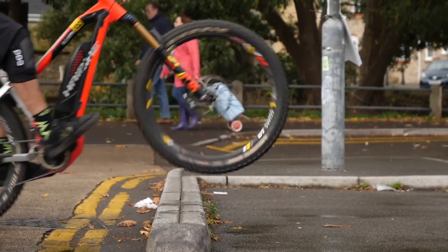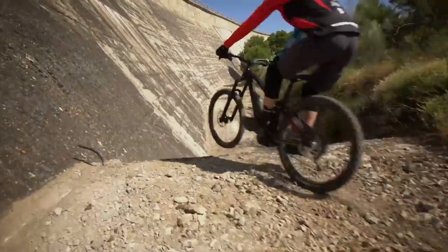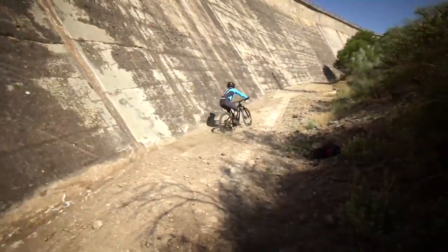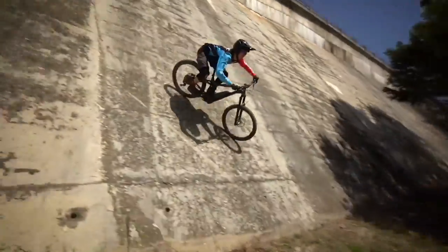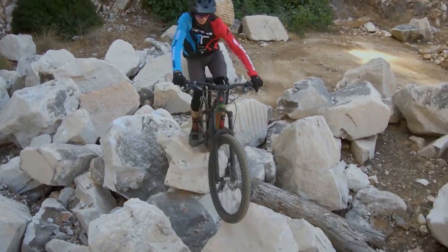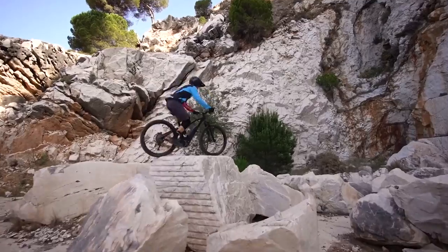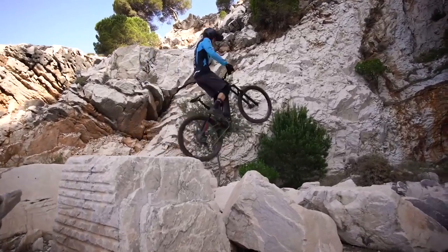Trials on e-mountain bikes is something we discuss quite frequently here on EMBN. We're really pleased to get in this new video which Victor Lucas shot in Spain of Nathan McComb riding his Vitus — this guy is absolutely on the money. It's really inspirational to see just what you can do on an e-mountain bike, and it's got me wanting to go out and learn those back hops, getting up on top of rocks onto the next. A lot of people say these bikes are too heavy, but watch this guy literally just throwing it around like it's nothing.